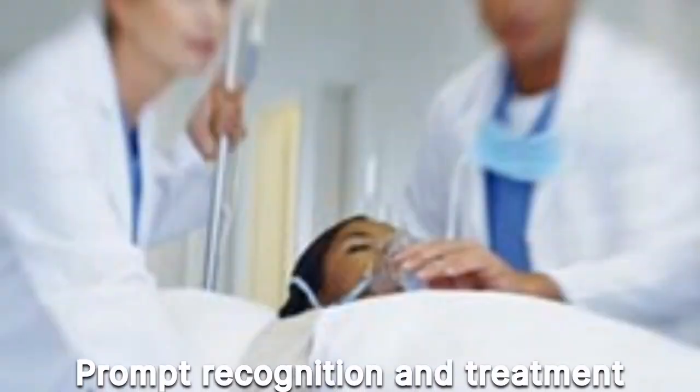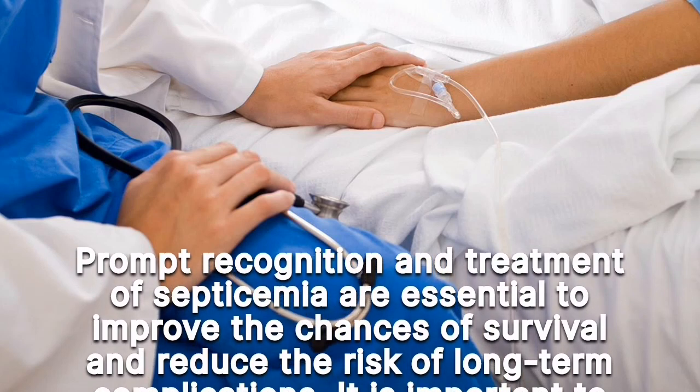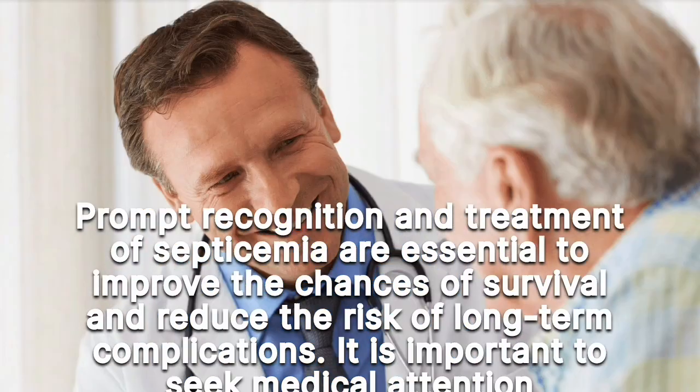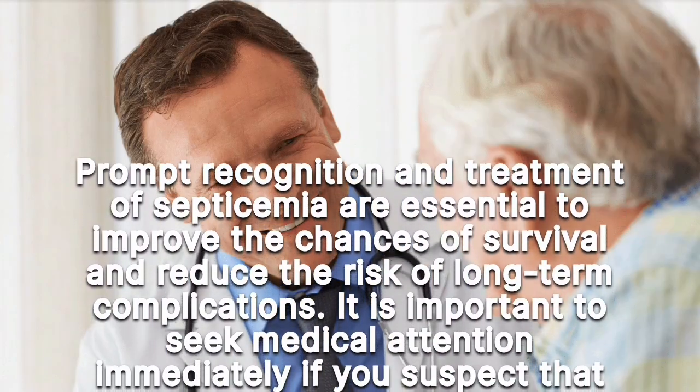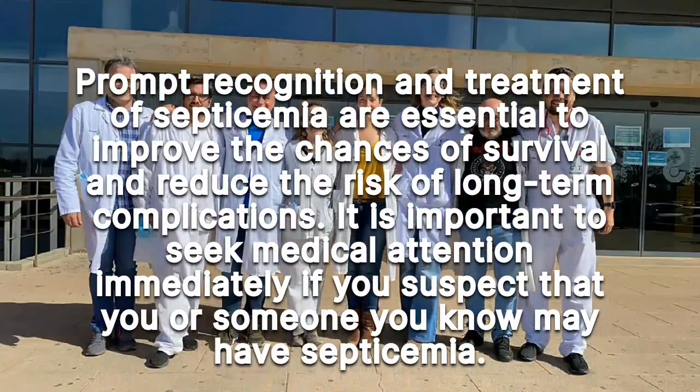Prompt recognition and treatment of septicemia are essential to improve the chances of survival and reduce the risk of long-term complications. It is important to seek medical attention immediately if you suspect that you or someone you know may have septicemia.